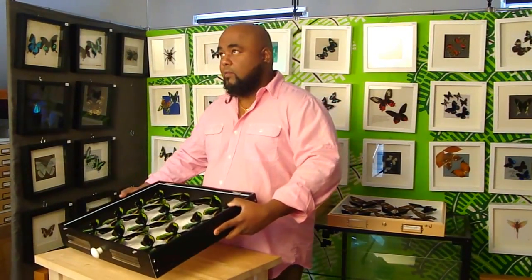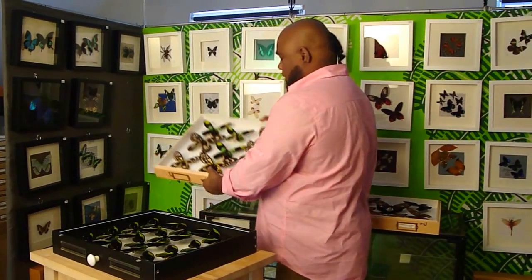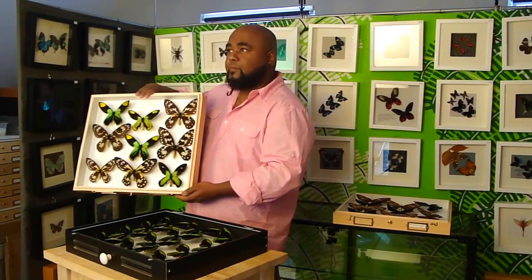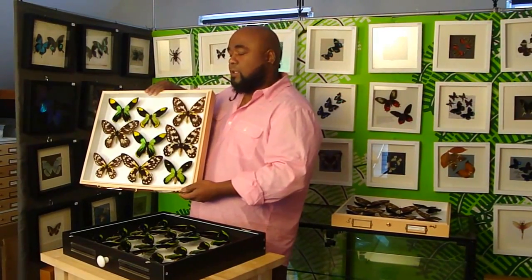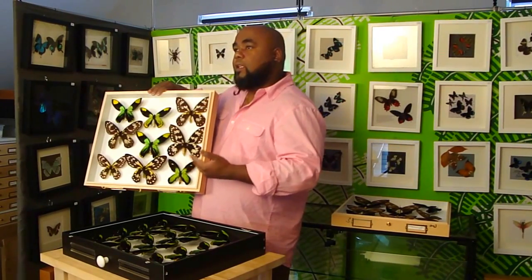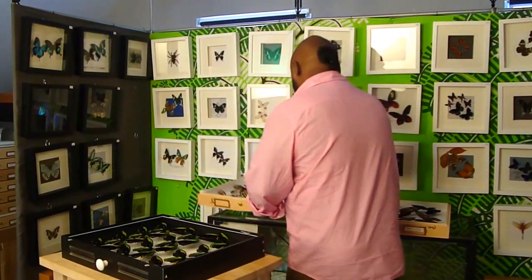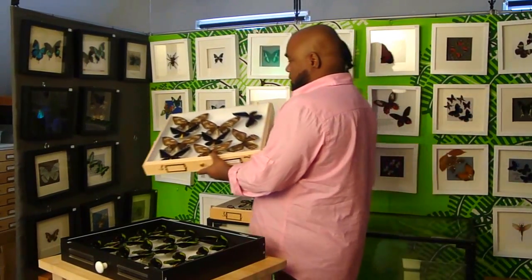These are created by a natural hybridization that occurs between the Ornithoptera victoria and Ornithoptera priamus. These are both males and females. And when they are flying around, sometimes they will get confused because in the same areas where they fly, there is another birdwing butterfly that flies there. That's what this is — it's called Ornithoptera priamus urvilianus.